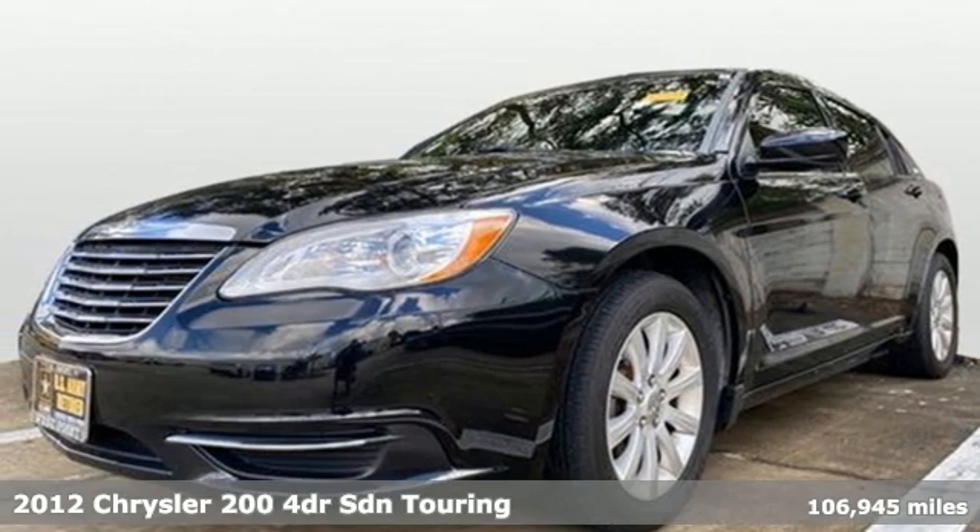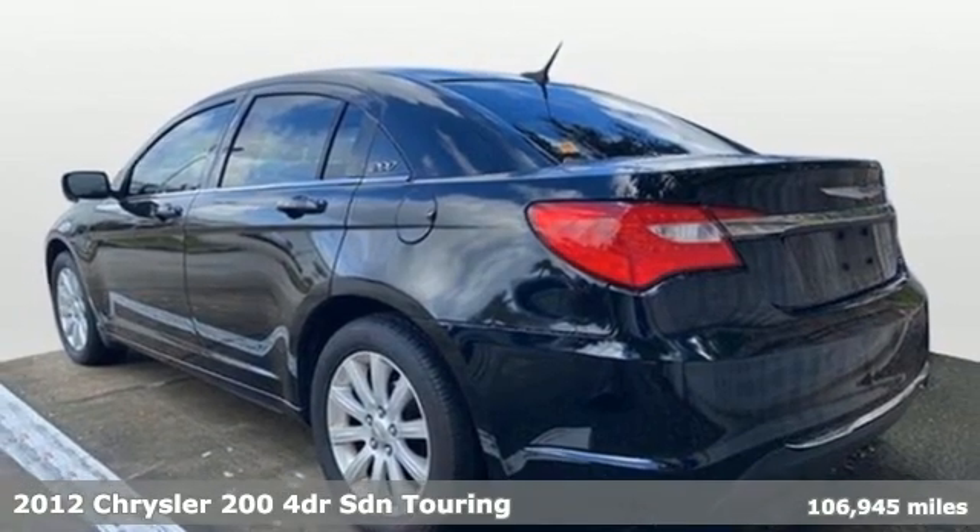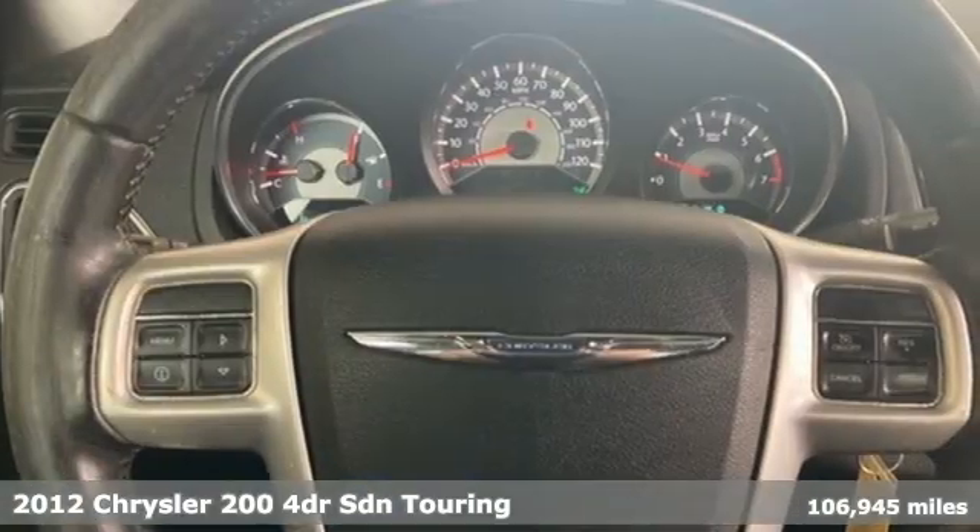It's a 2012 Chrysler 200. This 200 was designed, engineered, and built to compete with the best. That means you win.